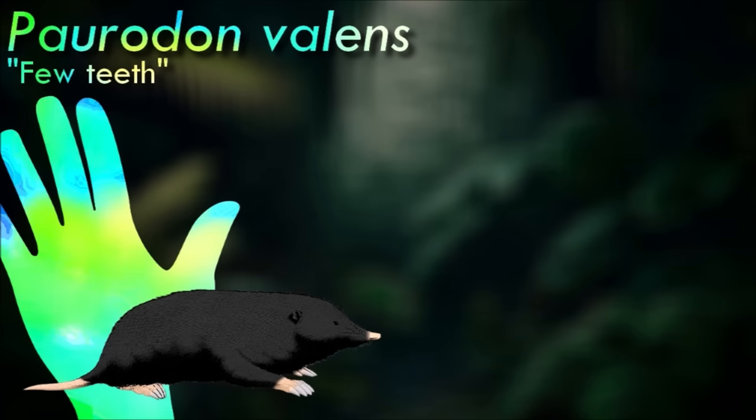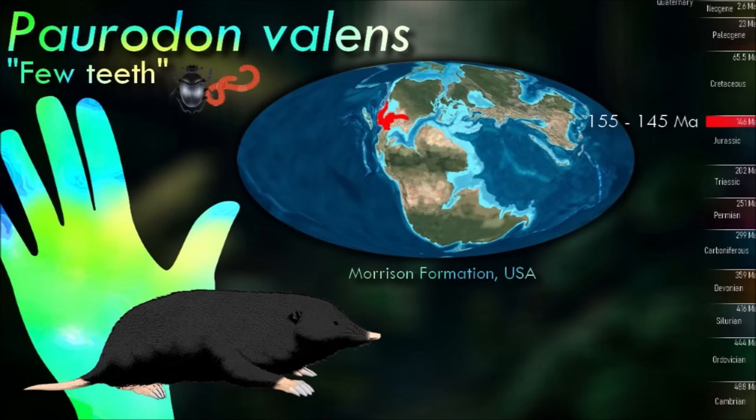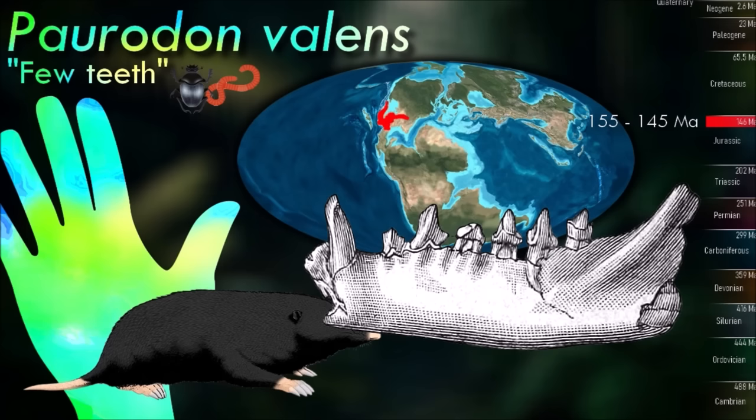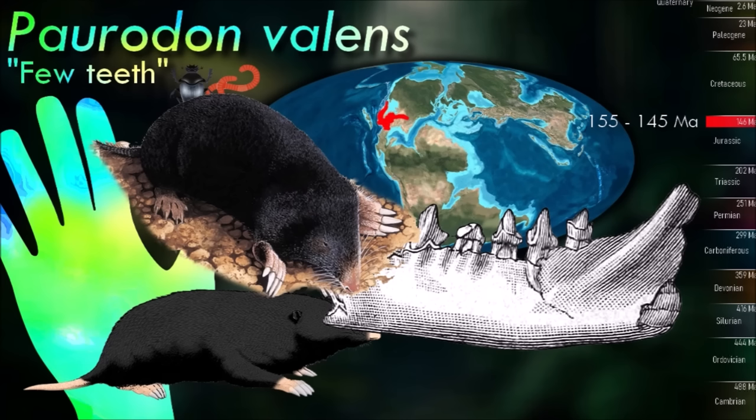Porydon lived during the late Jurassic of Western North America. Although known only from jaws and teeth, the fossil material seems to represent a series of different growth stages, and it was probably a mouse-sized animal growing to about 15 centimeters long. Although some of its close relatives appear to have been tree climbers, its jaws strongly resemble those of modern golden moles, suggesting it was similarly specialized for a diet of earthworms and may even have had a subterranean mole-like lifestyle.